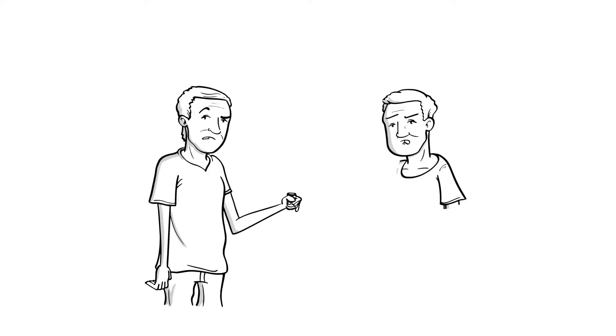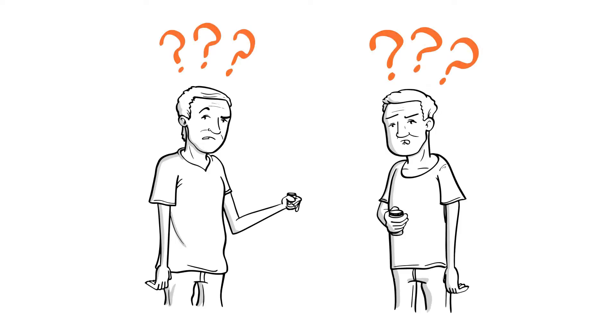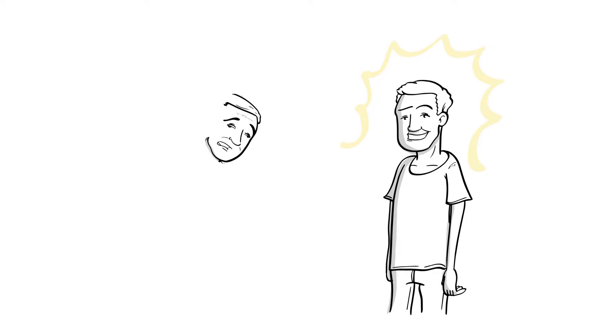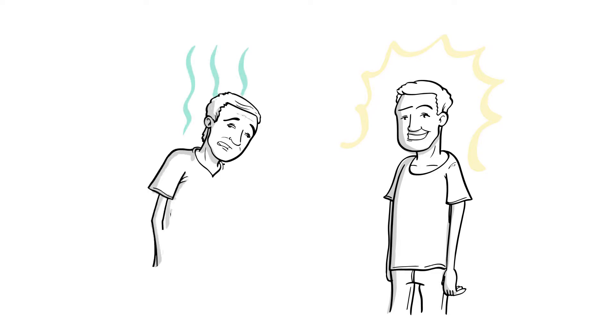Have you ever wondered why two people could take the same medication and have two different reactions? One person could have the desired effect of the medication, while the other may experience side effects like nausea, headache, or bloating — even severe enough to need to go to the hospital.